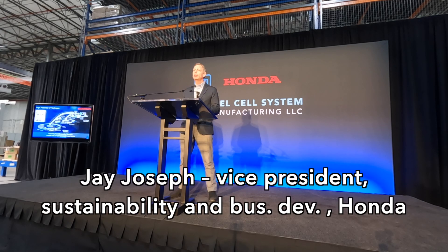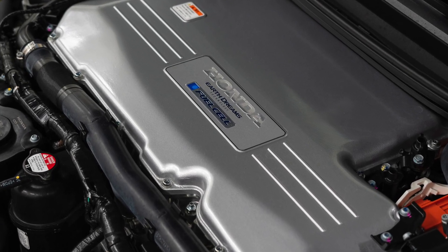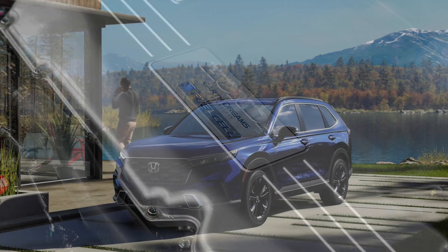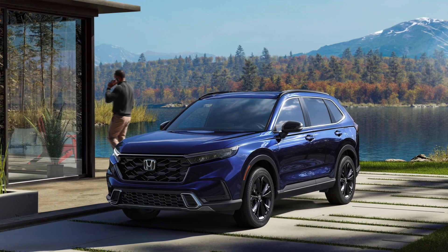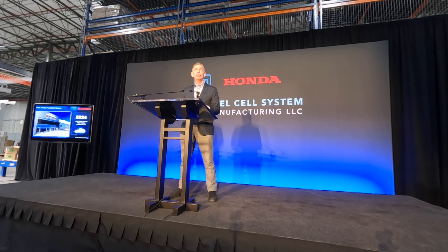Honda sees hydrogen as one of the high-potential energy carriers to support the direction of renewable energy and electrification. This year, we'll launch an all-new FCEV based on the Honda CR-V, built in Ohio at our Performance Manufacturing Center. This new FCEV will be powered by a fuel cell system made right here at FCSM, packaged in the CR-V — one of the most popular passenger vehicles in the U.S. for the past 25 years.